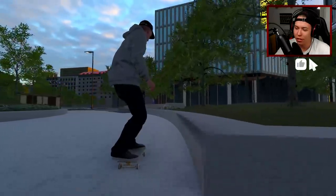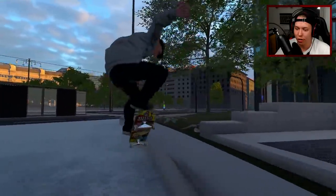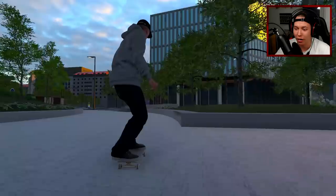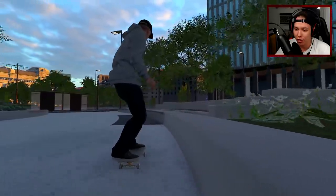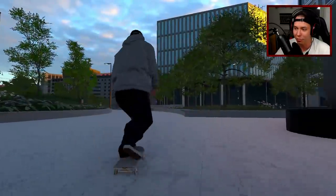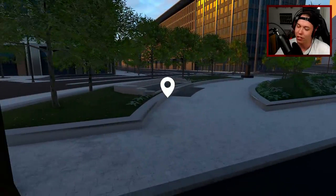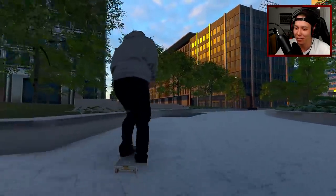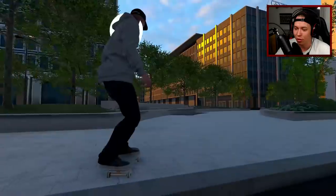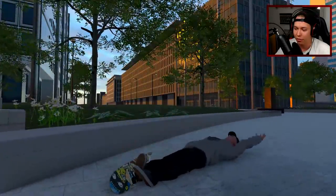I think Sean Malto did either just a nose grind or maybe a nollie to nose grind and then down to a nose manual and then nollie flip out. But I've been having some issues with grinds to manuals, probably because of a mod - you are definitely able to do that in the base game of Skater XL. What else could we do from the other side? I think Sean Malto also did a nollie nose grind and then a heelflip out. And what did Lucas Puig do - he also did a back tail and then a flip out.